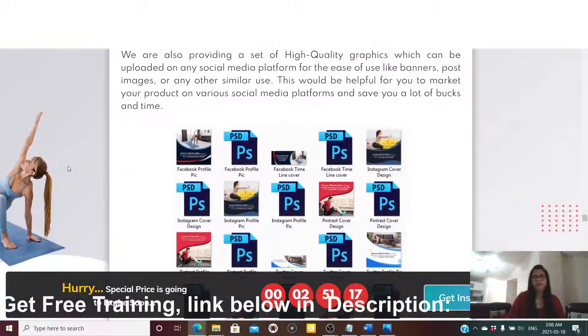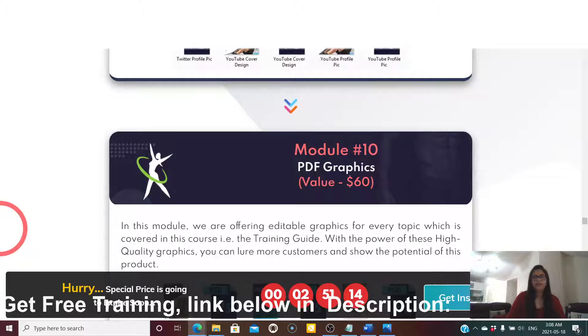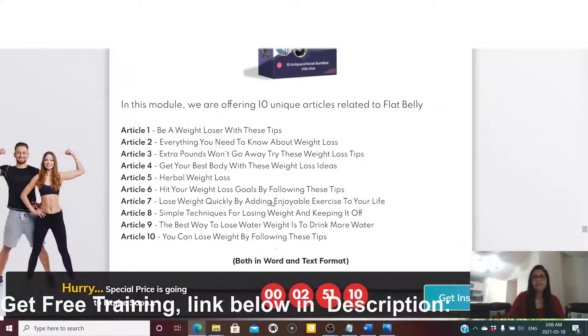Module eight and nine include social graphics. Module ten offers 10 unique articles related to flat belly: article one covers weight loss tips, article two is everything you need to know about weight loss, article three is extra pounds won't go away — try these weight loss tips, article four is get your best body with these weight loss ideas, article five is herbal weight loss, article six is hit your weight loss goals by following these steps, article seven is lose weight quickly by adding enjoyable exercise to your life, article eight is simple techniques for losing weight and keeping it off, and article nine is the best ways to lose water weight.